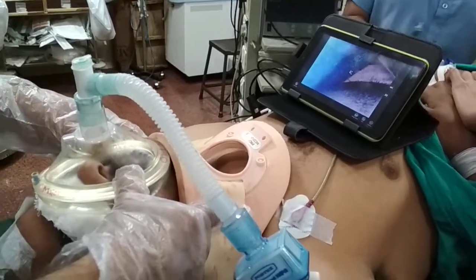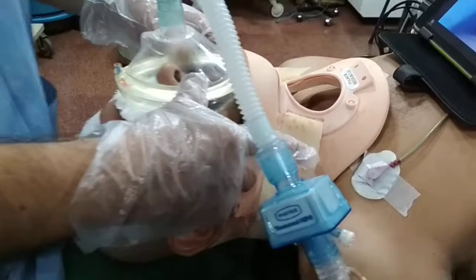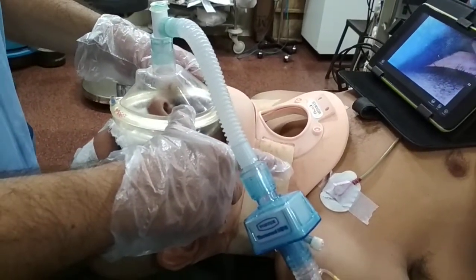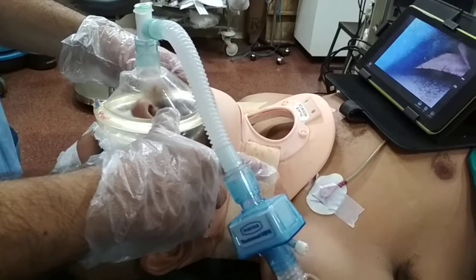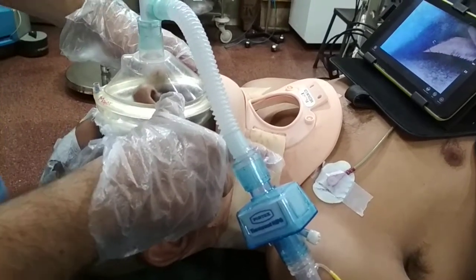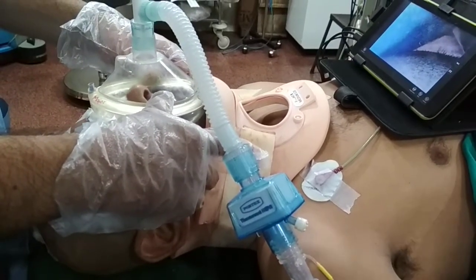This is a case of trauma with cervical spine injury and also depressed structure of skull, taken for emergency surgery. We are inducing and intubating with our TASCOPE. The patient is conventionally induced and now we are doing intubation with our TASCOPE.